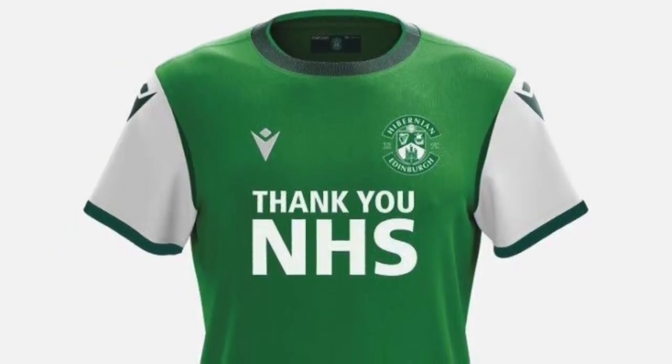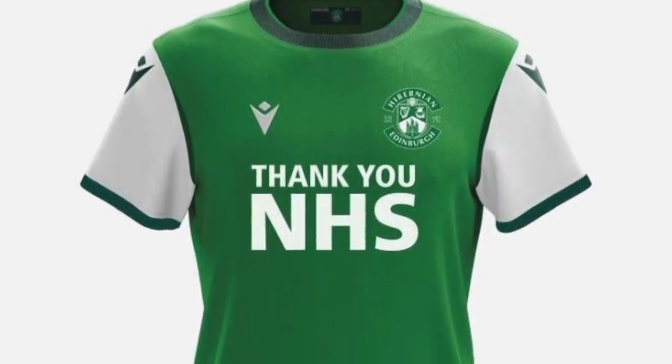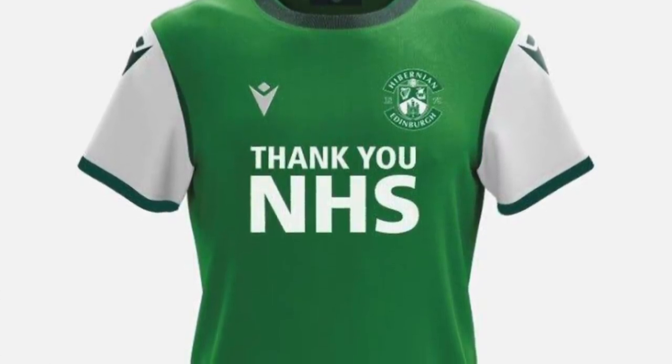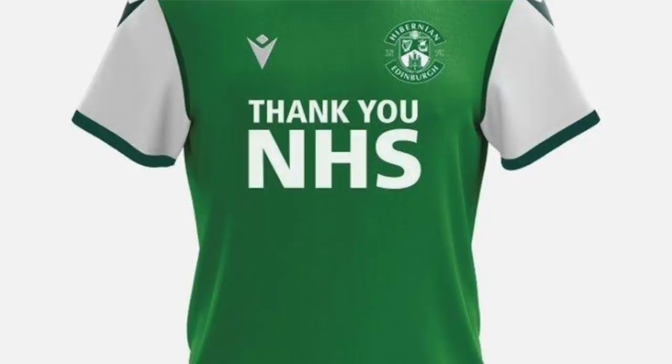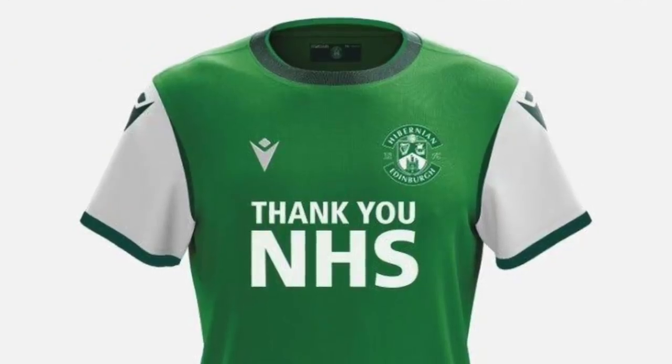Hibernian — the only Edinburgh team left in the SPFL. The first thing I notice and respect is the Thank You NHS message. They've taken the risk of not having a sponsor and given up that space to say thank you to the NHS during coronavirus — at a time when football clubs aren't getting sponsorship money or ticket money because there are no games. I'm putting this in first out of respect. They've also got trim around the collar and sleeve cuffs — a beautifully crafted kit. I'm giving it third place.